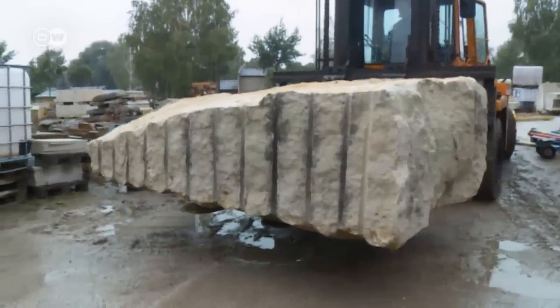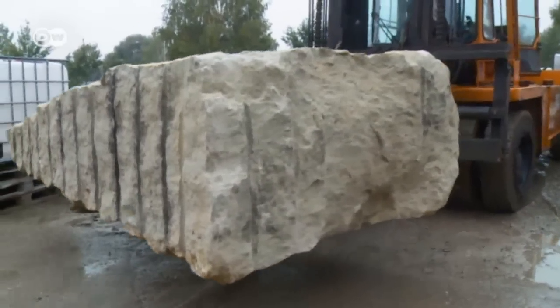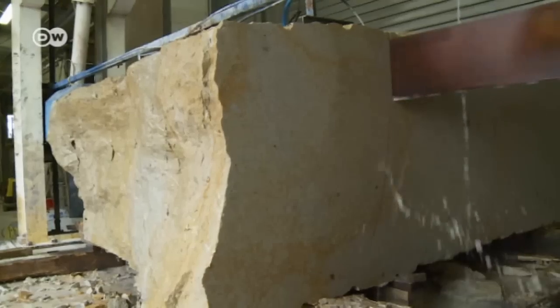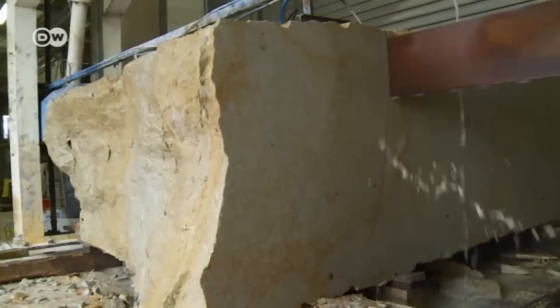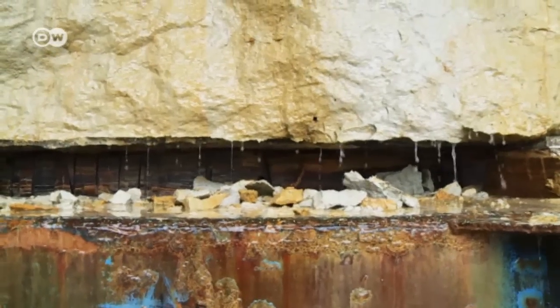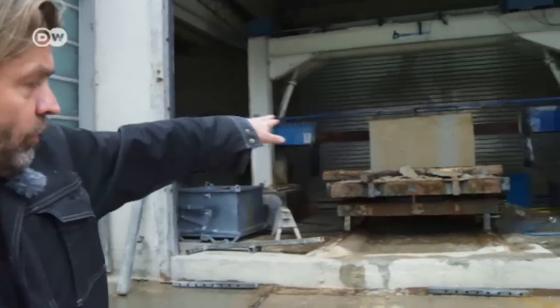A raw slab like this one costs about a thousand euros. The slab gets divided up into big blocks for the stonemasons. We can also cut slices off the slabs using something much like a boiled egg cutter. These will get turned into columns for Berlin.